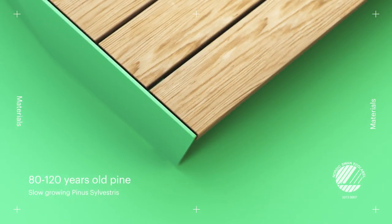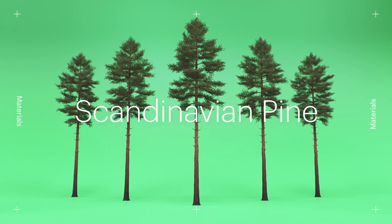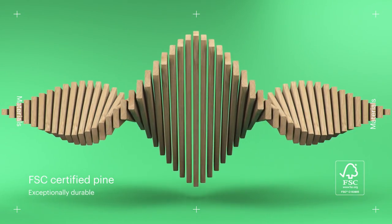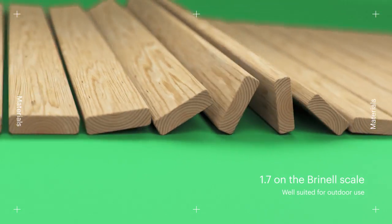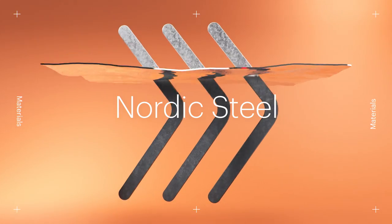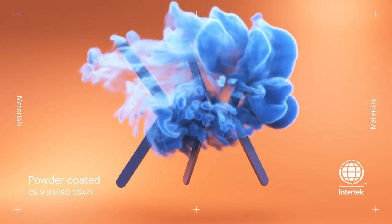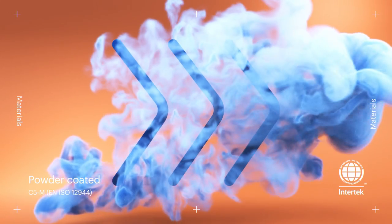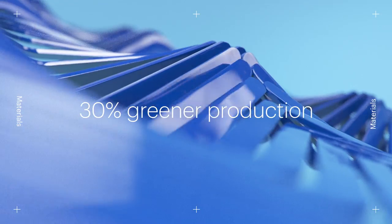Slow growing in its cold Nordic environment, Scandinavian pine gets extra hard. This makes it exceptionally durable and well suited for outdoor use. Nordic steel is hot dip galvanized and powder coated to meet Norwegian offshore standards. The steel production generates 30% lower greenhouse gas emissions than the world average.